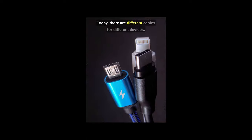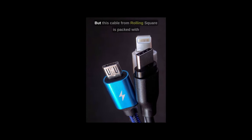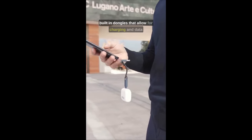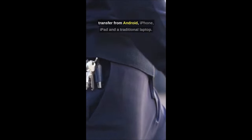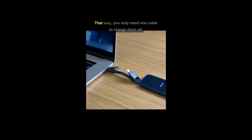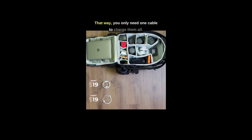Today, there are different cables for different devices, but this cable from Rolling Square is packed with built-in dongles that allow for charging and data transfer from Android, iPhone, iPad, and a traditional laptop. That way, you only need one cable to charge them all.